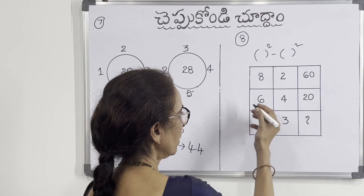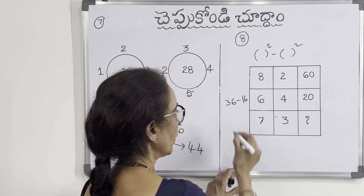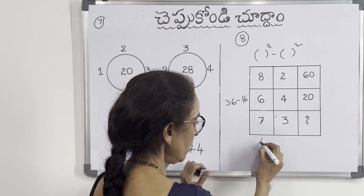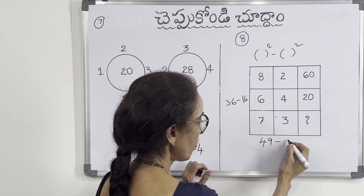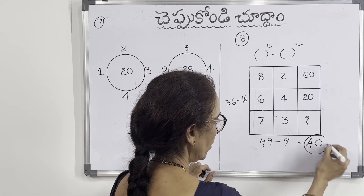And now this is 8 squared means 36. Wait — 6 squared means 36. 4 squared means 16. 36 minus 16 is 20. And following the same pattern here: 6 squared is 45, 3 squared is 9. 4 squared is 9. This is the answer.